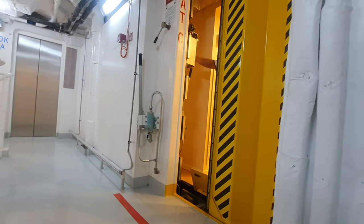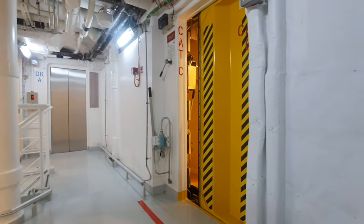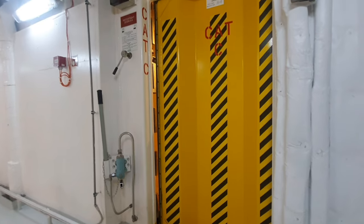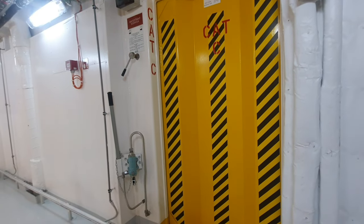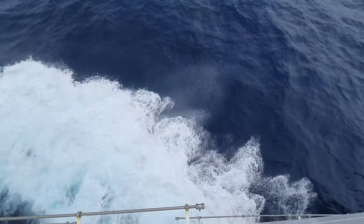They act as a safety barrier and limit the spread of water inside the vessel. They are used in areas where the chances of flooding are high, mainly in lower deck areas such as the engine room compartment and gangway.